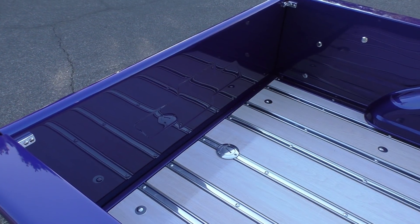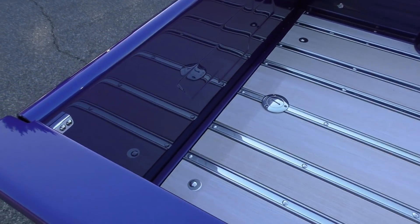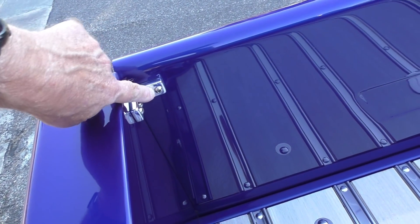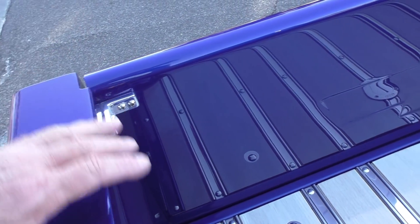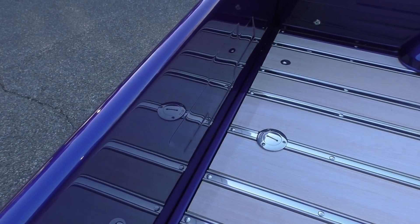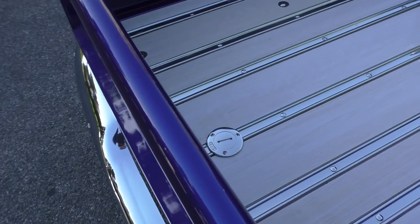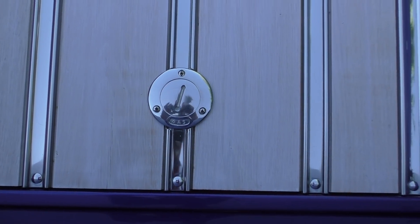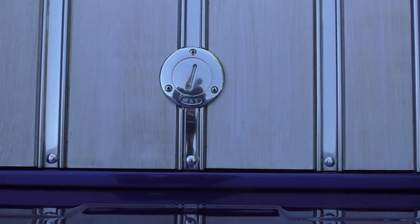Just a short clip on the tailgate in the back. It's got L-shaped polished aluminum brackets — to lower the tailgate, you'd have to remove the hardware on each side. You're not going to be putting anything heavy in the bed anyway, other than a couple of nice chairs for a show. The fuel tank has been relocated to the back, and the bleached wood looks really nice.